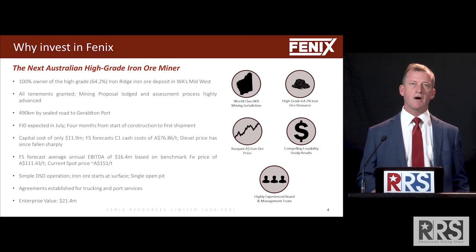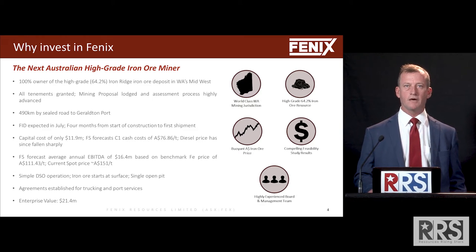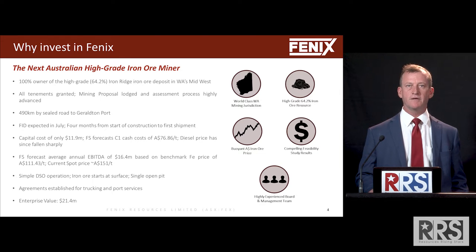Our enterprise value at the moment is extremely low at $21 million. With the current iron ore price, we would make multiples of that in EBITDA just in our first year.